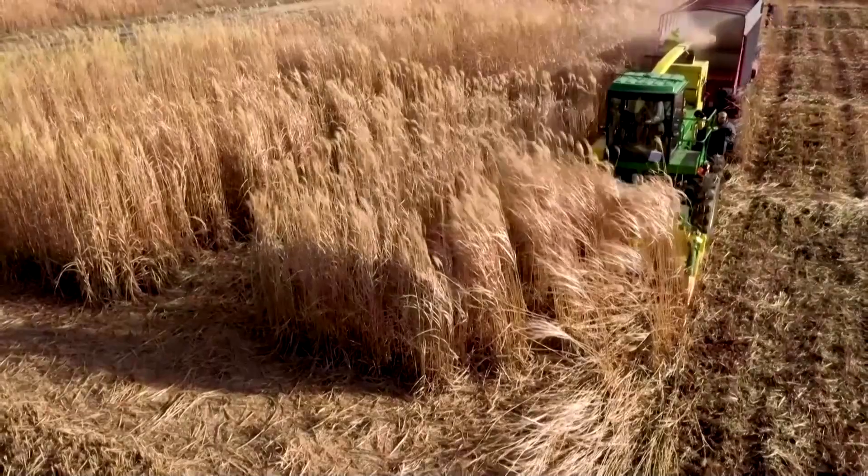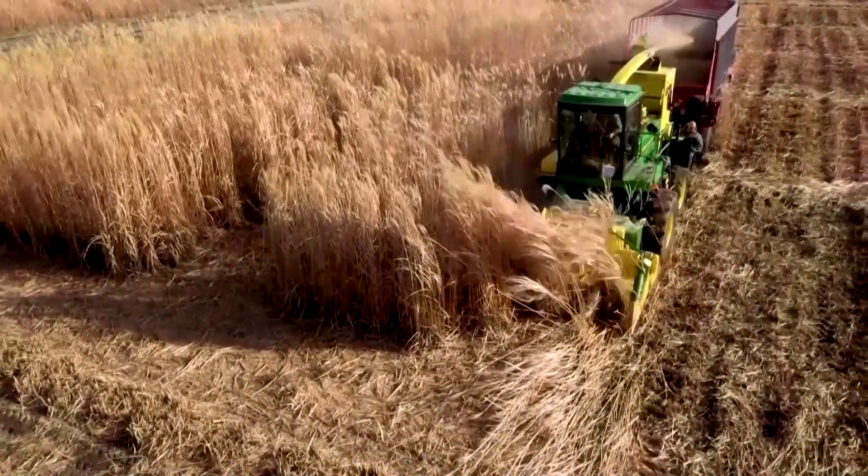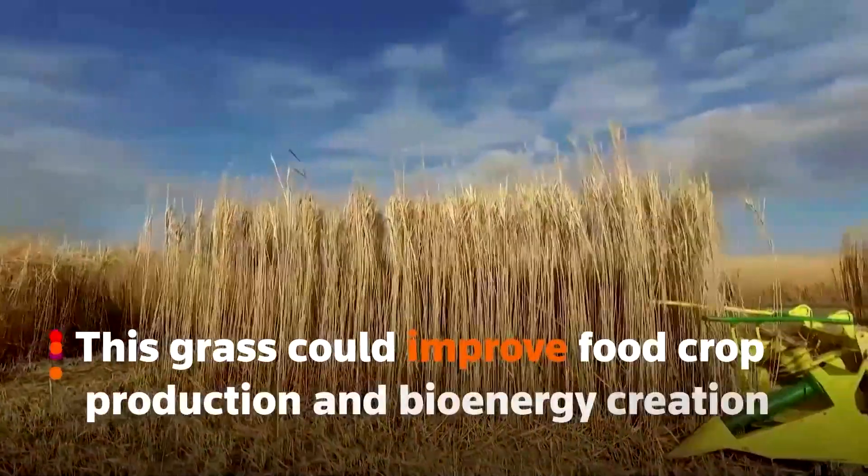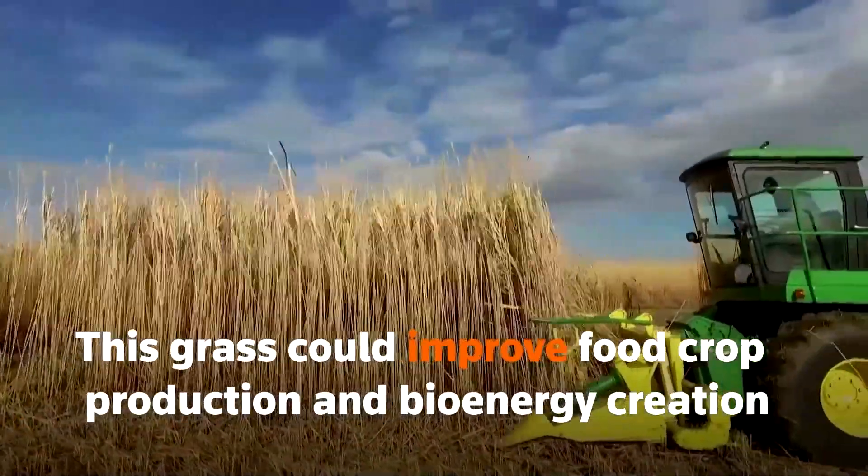Its effects on cooling and increased precipitation are mainly due to its large leaf canopy, which can reflect more solar radiation — the main factor that can cool the temperature. It can further offset the future temperature rise, providing a better environment for food and feed production.